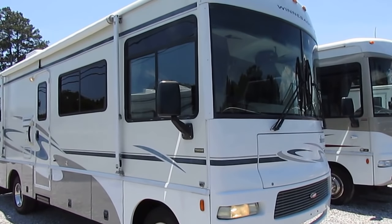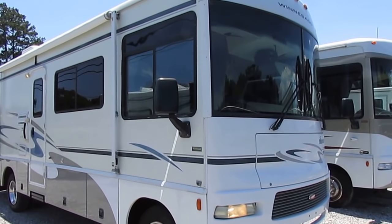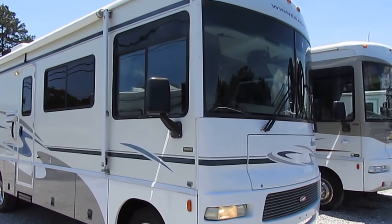Good afternoon folks. Big Bo here with another great Class A Motorhome Value from Parkway RV Center. Just got this one in, just parked it myself.